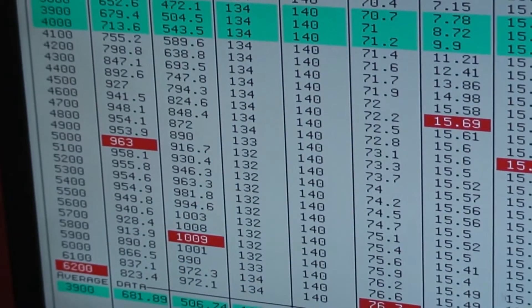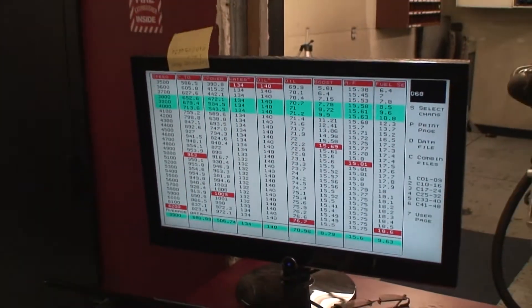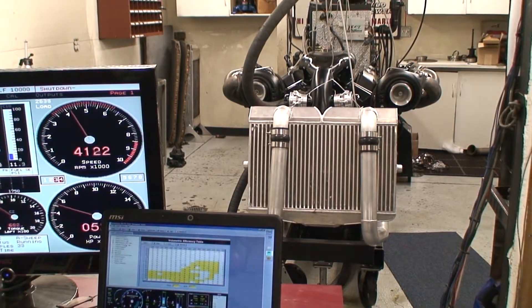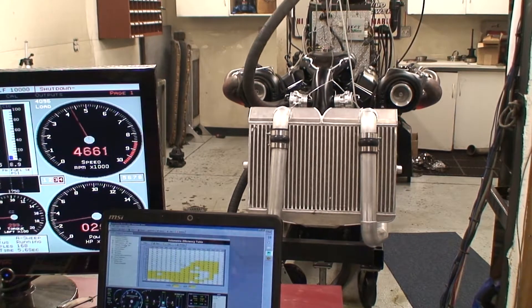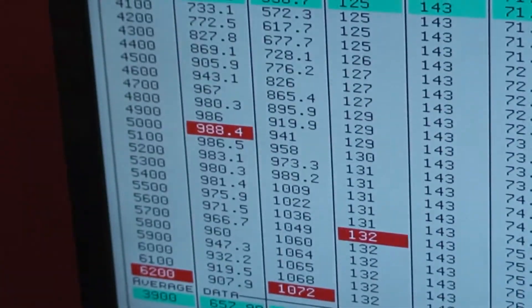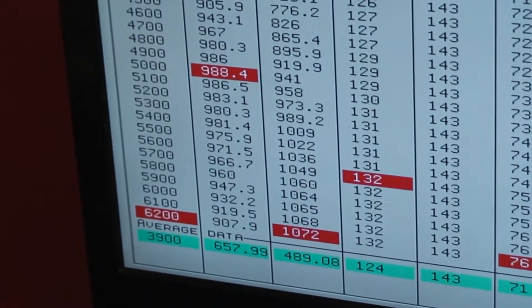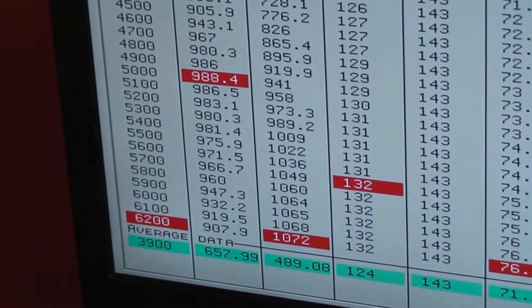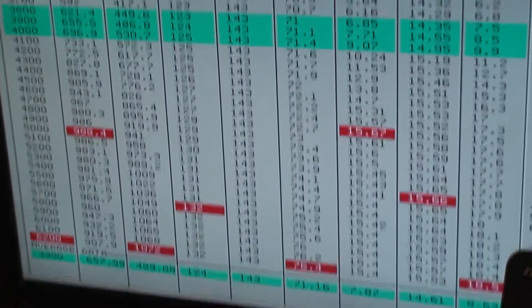9.63, 1.09, 15 pounds. Oh yeah, 988 foot-pounds, 1,072 horsepower, and 15 pounds boost.